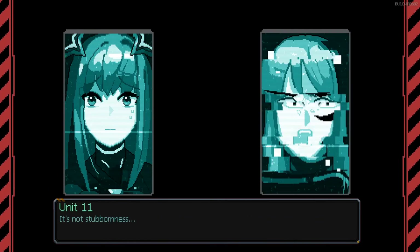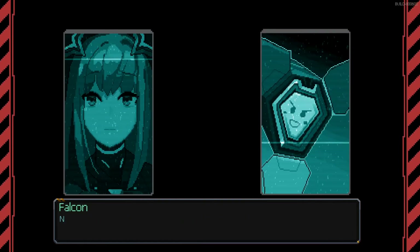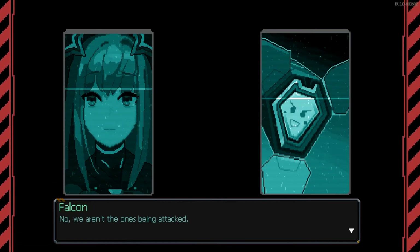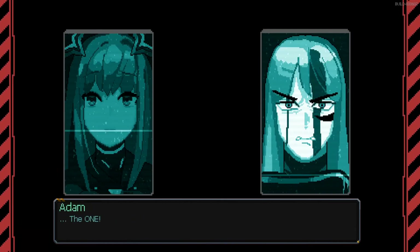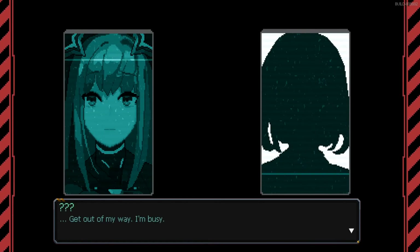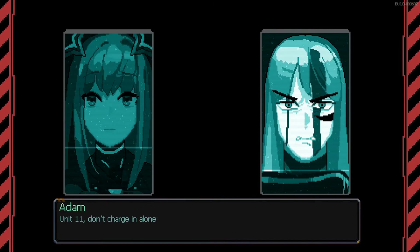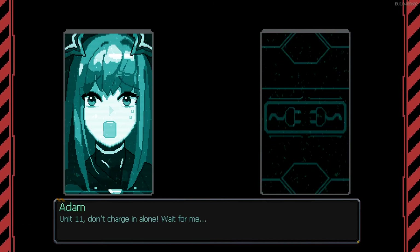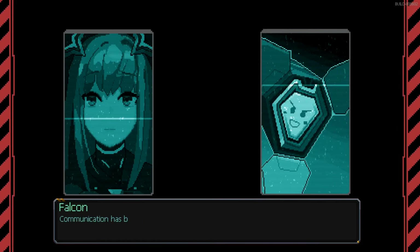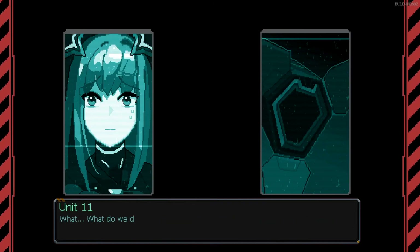Not stubbornness. What was that — earthquake? No, it's an attack. Is the blue dragon on the move? No, we aren't the ones being attacked. The Captain — how did you? Get out of my way, I'm busy. Unit 11, don't charge in alone, wait for me. Colonel Adam? Communication has been interrupted — our communications are down due to shockwaves from the battle.